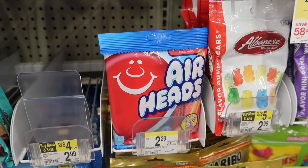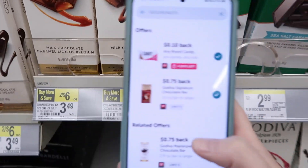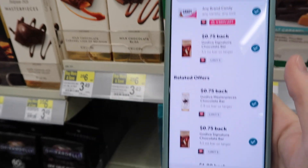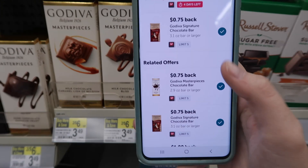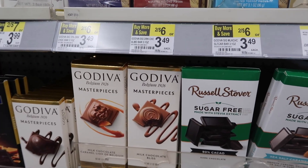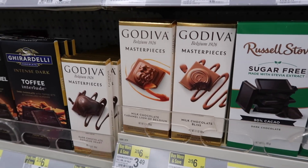We have the Godiva chocolates, regular price two for $6. If you buy three, you'll pay $9, but in the Ibotta app there's a 75-cent rebate for the signature and a 75-cent rebate for the chocolate bar — you can mix and match. If you buy one you get a $1 register reward, two gets you $2.50, and three gets you a $4 register reward, making them $2.75 total or just 92 cents each.